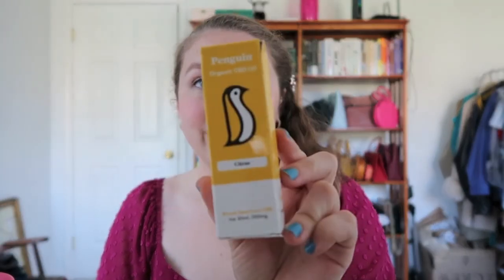The next product they sent me was the Broad Spectrum CBD oil. I requested the citrus flavor. They do have two other CBD products — capsules and gummies — but those were not vegan as they contained gelatin, so that's why I'm only showing these two.